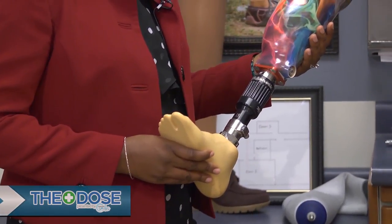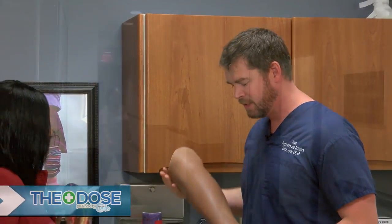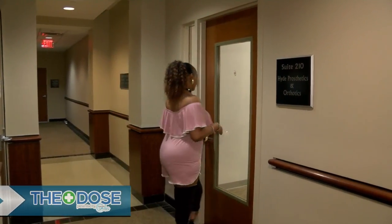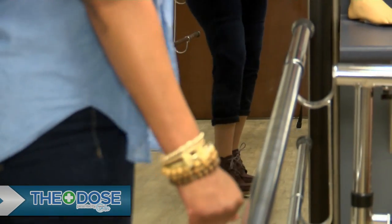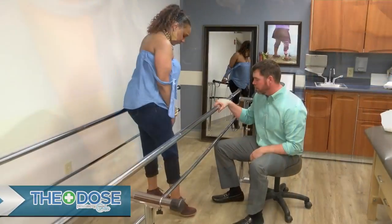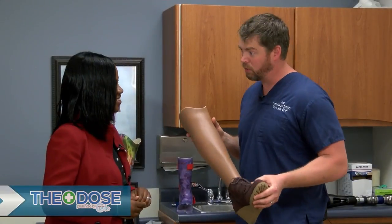One size does not fit everyone — you offer very personalized custom service here. Everything is custom; there's nothing off the shelf. When patients come in, we take a mold of their limb and everything is made around that. For example, here's a leg for a young lady who likes her legs to look real and gets out on the town — a cosmetic prosthesis where everything looks real. We shape it to resemble the other leg, match skin tone, and it even has toenails you can paint. The same goes for arms — cosmetic covers to match the other arm, including hair, fingernails, and fingerprints.